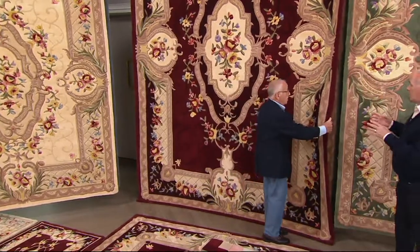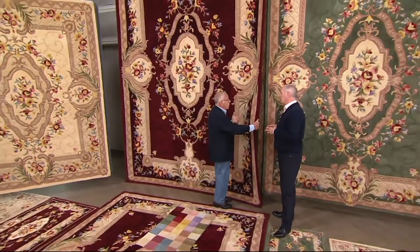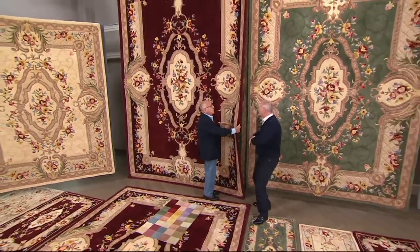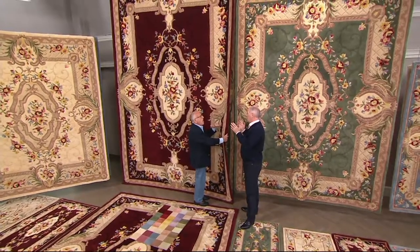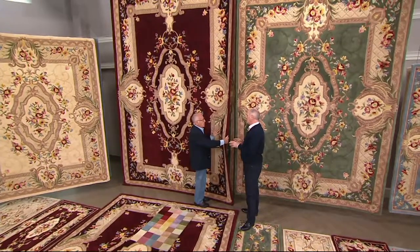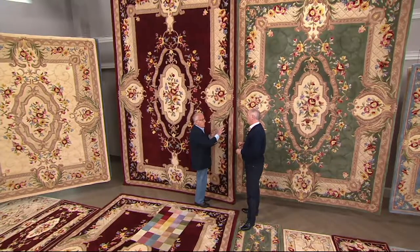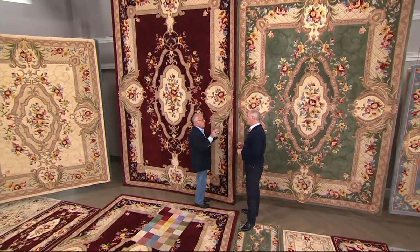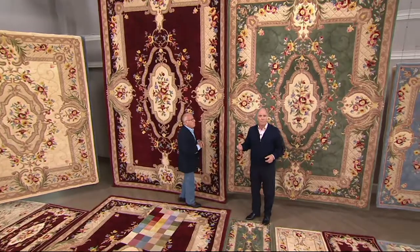On average, most rugs that are made utilize a maximum of 10, 12, 15 colors — and that's considered an outrageously large number in the rug industry. Nobody else does that. In a machine-made rug, it's based on the type of loom you're using — maybe you get six or eight colors. That's it. That's what makes these pieces of art.